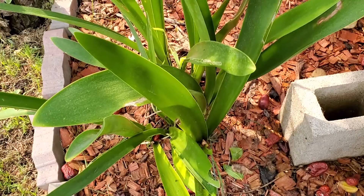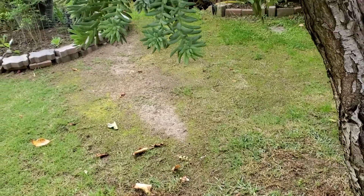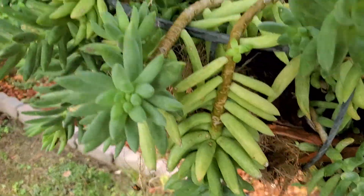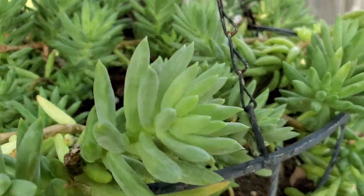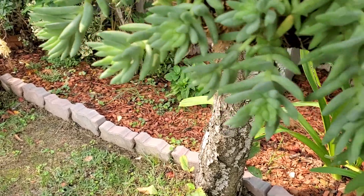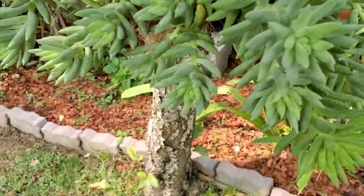This one is called amaryllis. Now we're going to another hanging succulent that I put here under the cherry tree. This succulent is really heavy when you lift it up — I think you need somebody to help because it's really heavy.